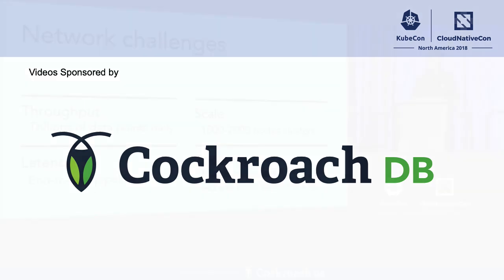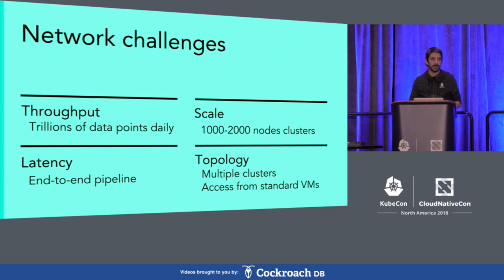We face several challenges at Datadog. The first one is we're migrating to Kubernetes, and we need to have a network that's as efficient as the one we had in the past when we were using VMs, both in terms of throughput and latency. Also, we're running pretty big clusters — around 1,000 to 2,000 nodes — so we need solutions to scale to this number of nodes. In addition, we have several clusters, so we need to make sure that communication between clusters is going to work. We also need to be able to access Kubernetes workloads from standard VMs, because this will simplify migrations.